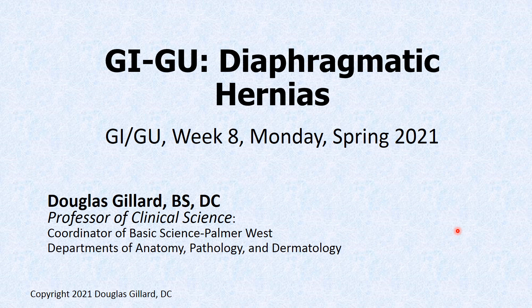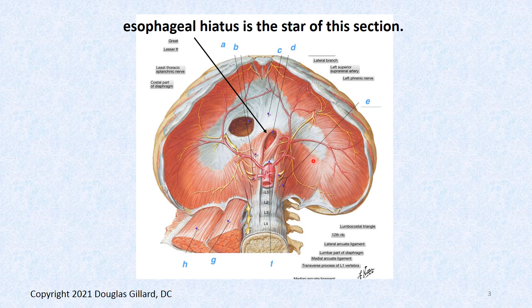Morning, everybody. Let's talk about diaphragmatic hernias. I'm done with endocrinology, so we don't have to worry about that — I just don't have time. I've got to start putting other stuff in, so there'll be some odd topics here on Mondays and Tuesdays. Diaphragmatic hernias. It is GI/GU, week eight, Monday, spring of 2021.